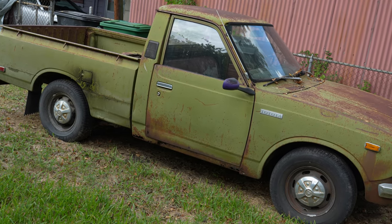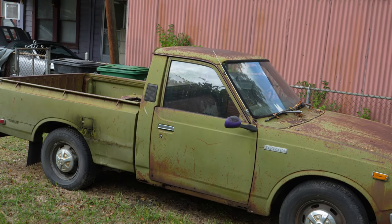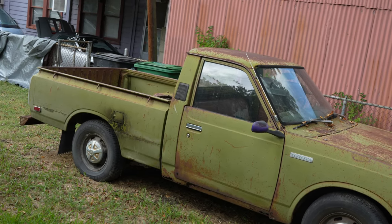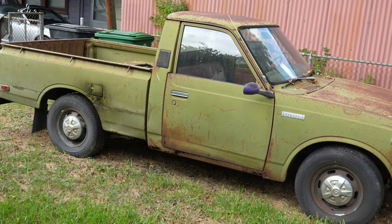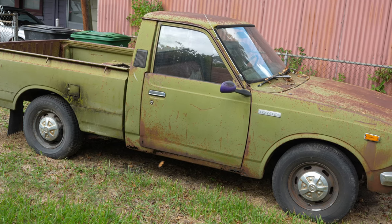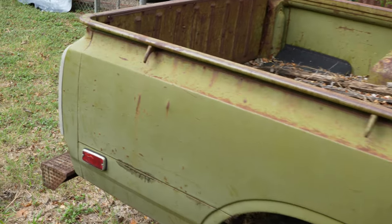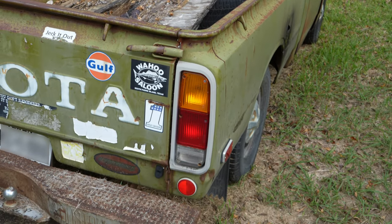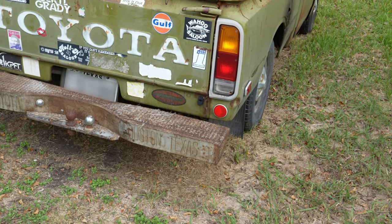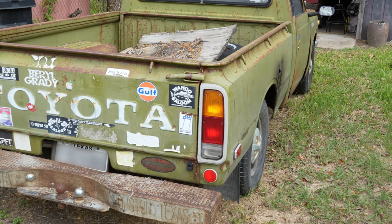This truck actually runs right now. The linkage was a little soft so he's going to go in and tighten up the shift linkage, but he drove it the other day — it runs, it starts, it goes. I may suggest some shocks in the rear because that's probably a bit of a roller coaster ride, but that's all it really needs.